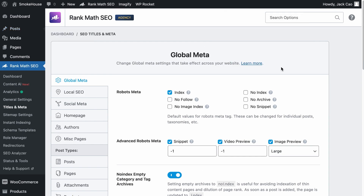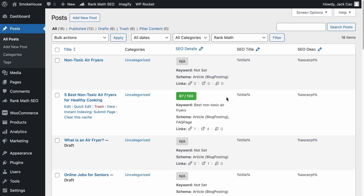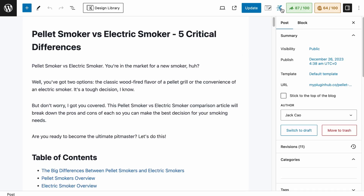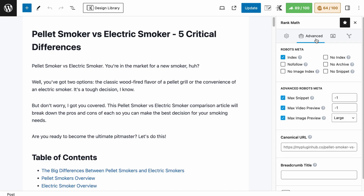If the No Follow Meta tag in the Global Settings is already unchecked, then visit the specific page that is flagged with the issue. Click on Rank Math's tab and in the Advanced Settings, make sure the No Follow Meta tag is unchecked as well. Following through everything we have mentioned, your pages in this category should be fixed.